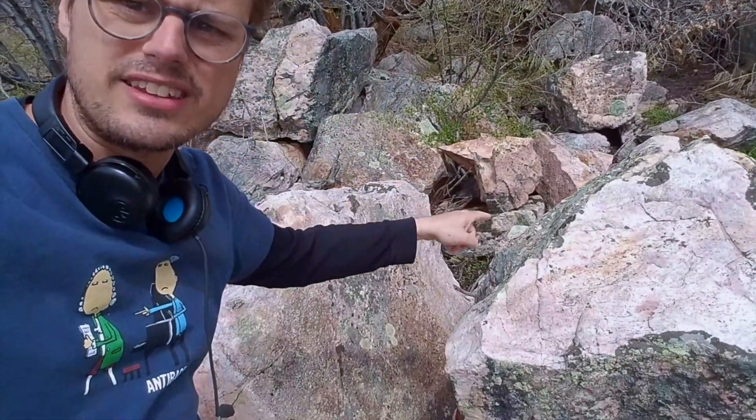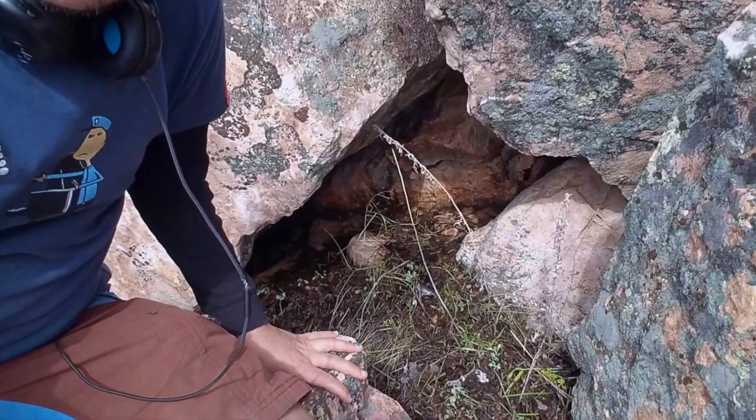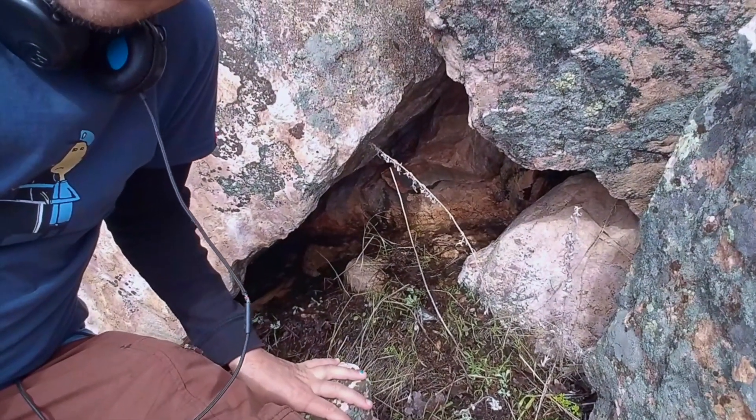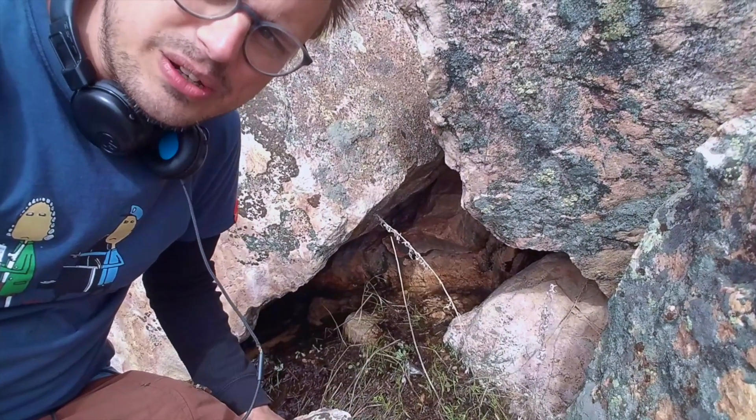Up in the mountains there's still a lot of snow and it's been melting off really quickly. Water is just flowing down through all of these rocks here — it's coming right down through there, and it sounds really cool. So I'm going to try to get a mic in here somewhere and we'll see what that sounds like.